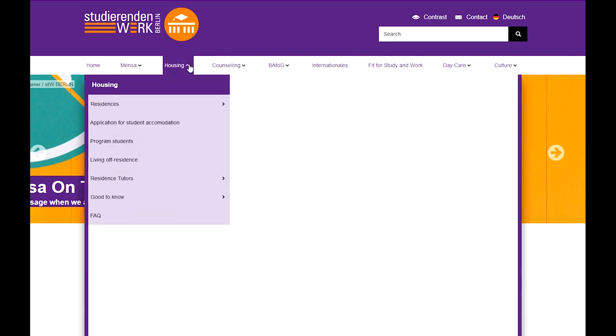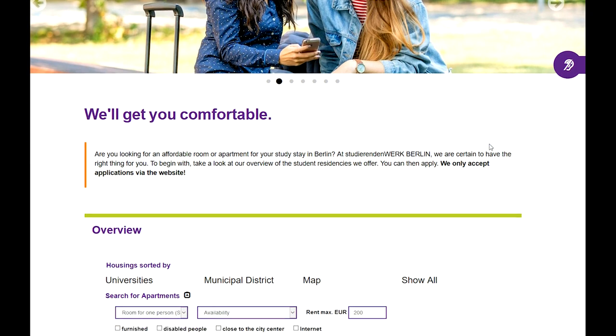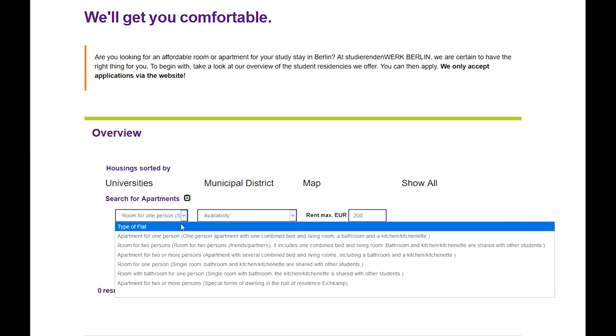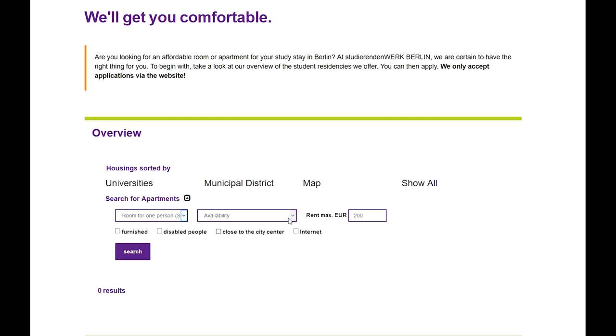Before you apply for one of our residence halls, you must first choose which one you would like to live in. You can apply for up to three of them. In the search mask, you can choose the type of accommodation you are looking for. The waiting times are currently very long for each one of them.